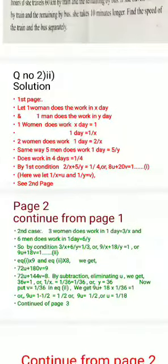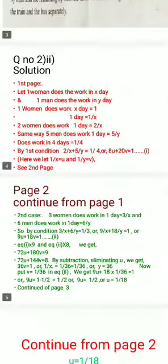By the first condition, two by X plus five by Y equals one by four. Multiplying through, this becomes eight U plus twenty V equals one, where U equals one by X and V equals one by Y.